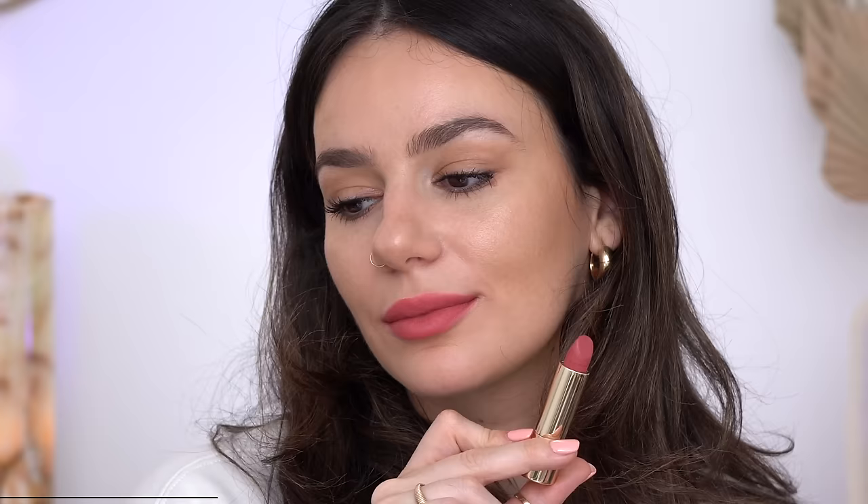Moving on to the color Sunday — this is a pink. Let's put it on. Do you see the pigment and how it glides on? No pulling, no tugging — it's so smooth. I'm not even a pink person, I don't wear a lot of pink lipsticks, but this one with the undertone and intensity — I would wear this, I absolutely would. I've been wearing it. I'll fade it out a little bit because realistically I'd dab most of these and blend with my finger — it almost melts into your lips.